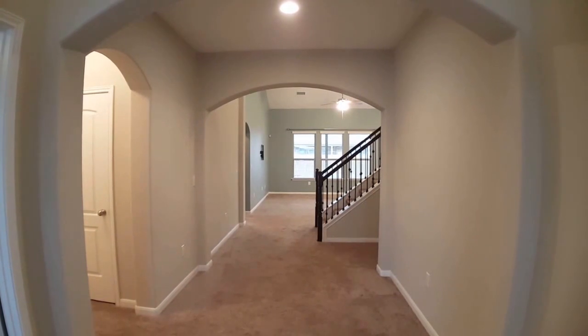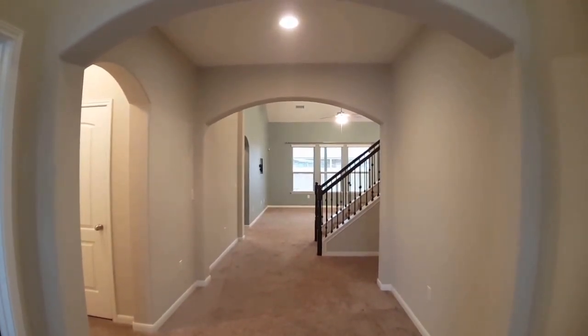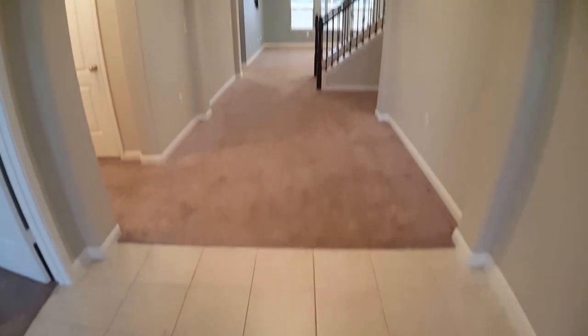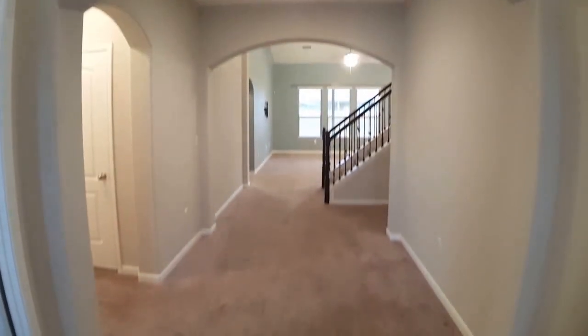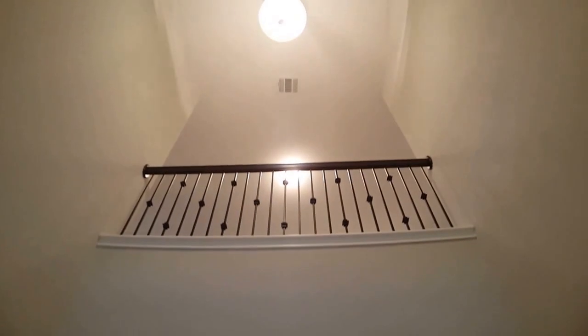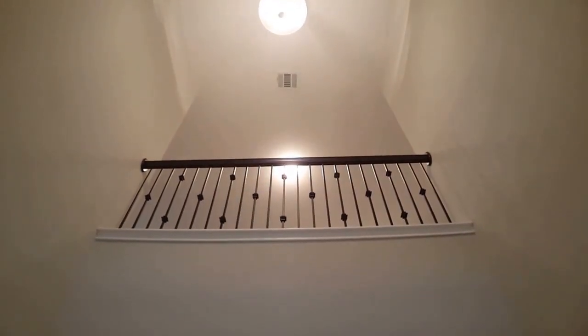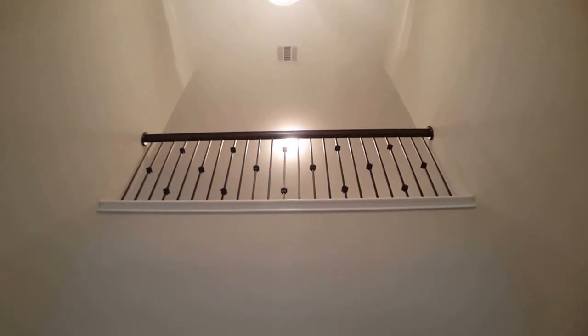I'm now inside the front door, standing here in the foyer area, just looking into the interior of the home. I've got a tile floor entry area here, as well as a very tall soaring ceiling going up to the second story. There's a nice wrought iron balcony overlooking from the upstairs game room, which we'll show you in a moment.